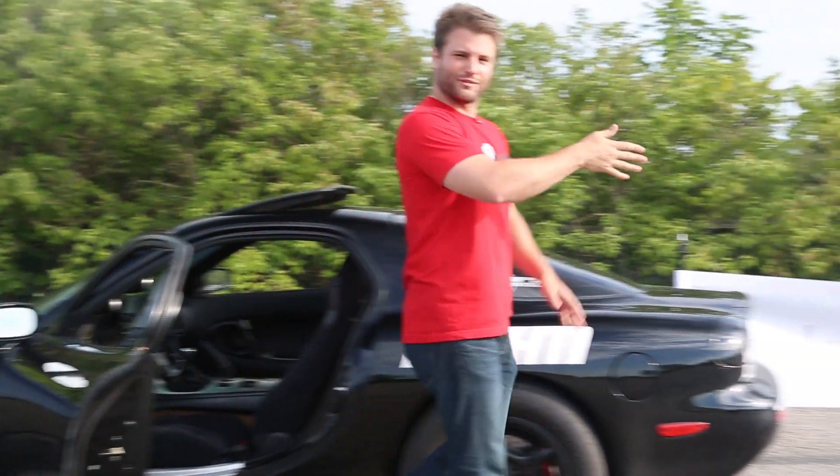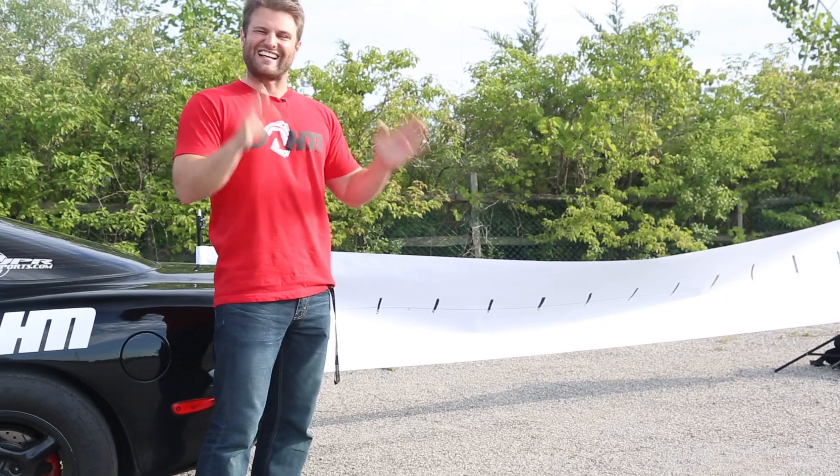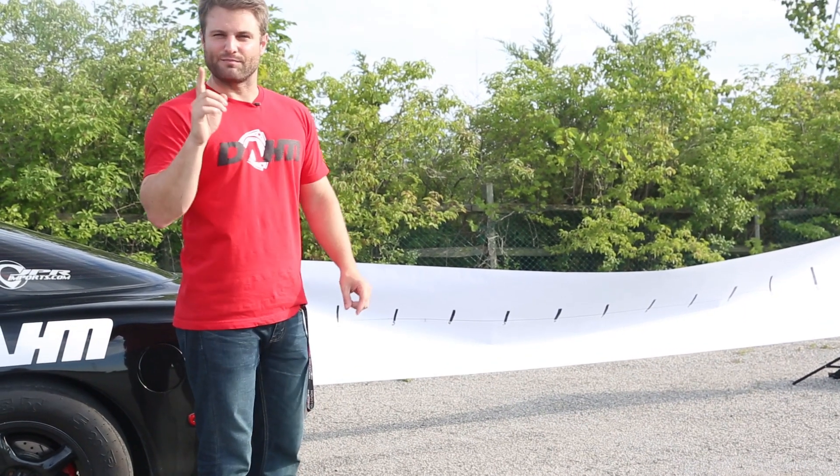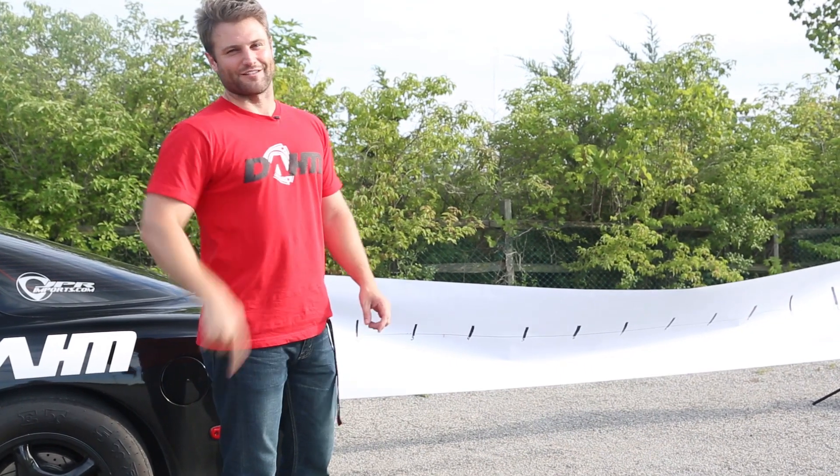He knows I shoot flames, but he doesn't think they're eight feet. So I decided to put some myth-busting and engineering into this and actually measure that. Here we have the most official scientific thing I've ever done: measuring exactly how long the flames are on this Mazda RX-7.